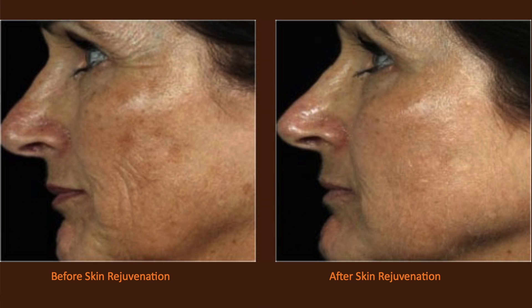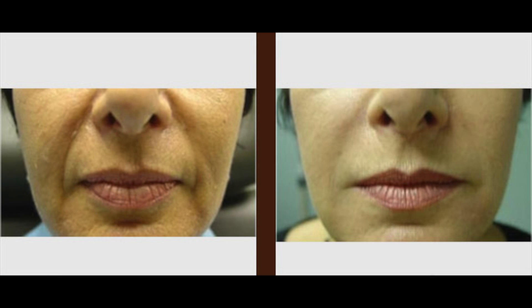We used to chase lines — if someone had a wrinkle, we'd fill it. But we've realized that aging is really the loss of volume. As we lose volume and lose our fullness, we droop. We get wrinkles. So fillers are now used more to bring back that volume.